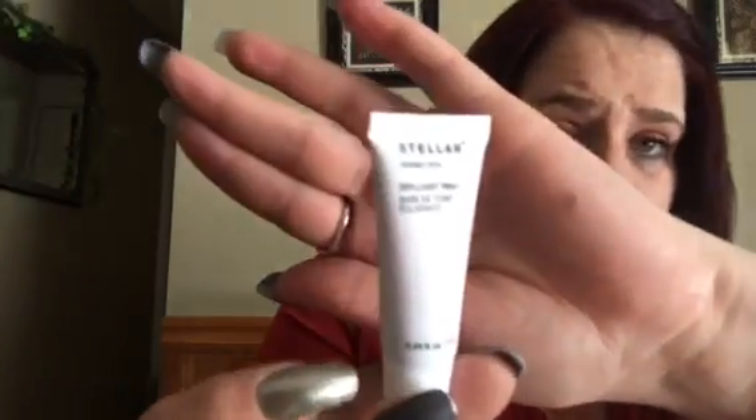The next thing is by Stellar — this is a Brilliant Primer. Full size of this, believe it or not, is $42. It's a shimmery pink primer. The beauty director says this primer goes on your face very smoothly — her skin never felt softer. It's pink tinted and shimmer-brightened. You can tap it on and it works as both a primer and a shimmer. It has a pink tint, and full size is $42.